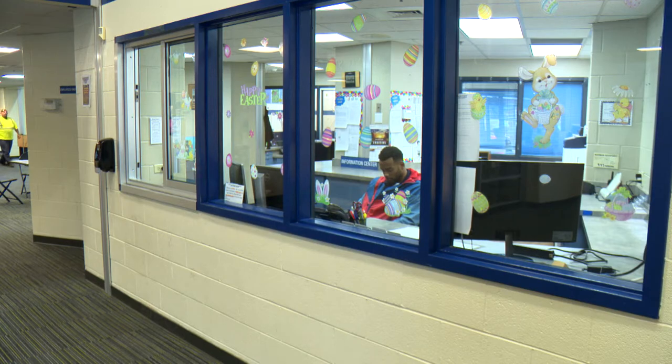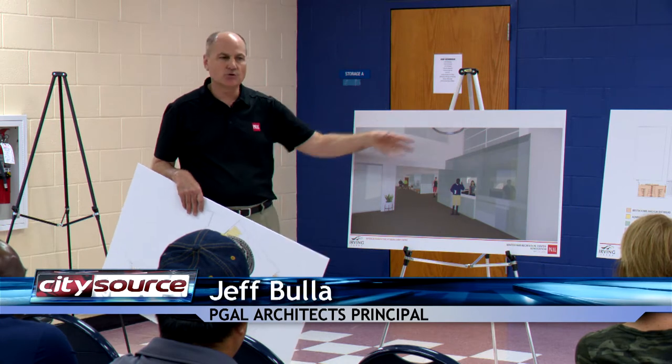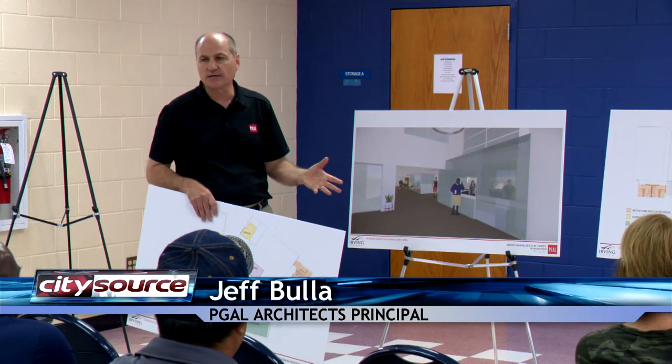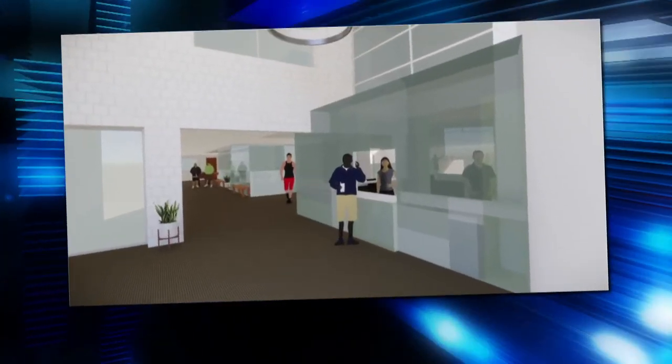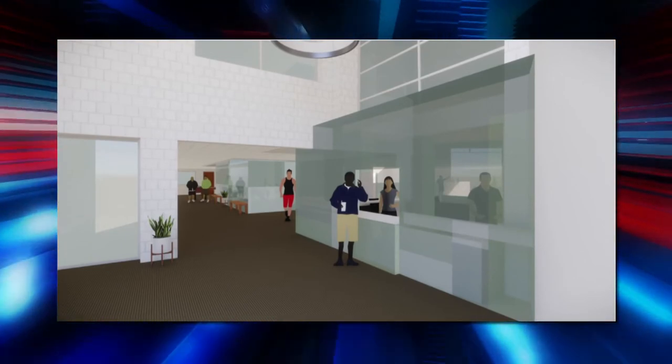We're just trying to make it much more friendly. We're looking at the possibility of putting in some new lighting and new graphics, but we're very conceptual right now. We wanted to present what we're doing first in terms of floor planning before we go too far down the road and start developing too many details.